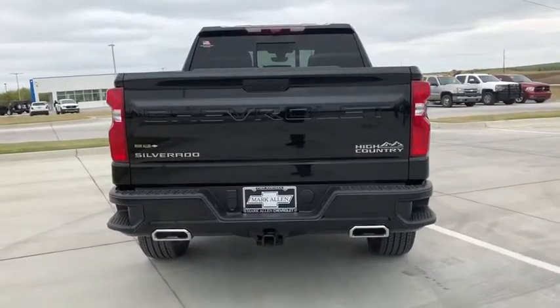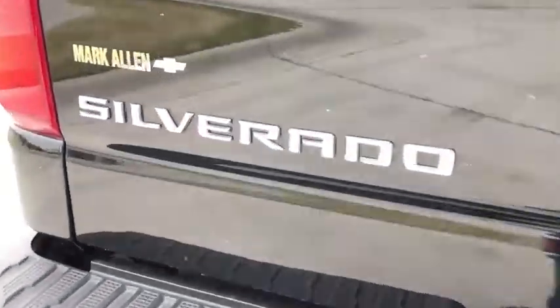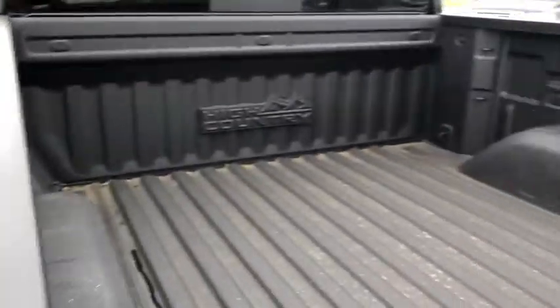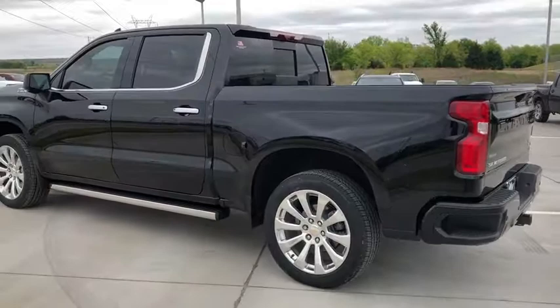Here are some of this vehicle's great options: power sunroof, traction control, remote engine start, steering wheel audio controls, power passenger seat, navigation system, dual airbags, leather-wrapped steering wheel, alloy wheels, power steering.